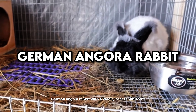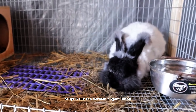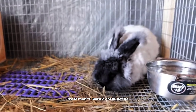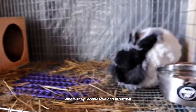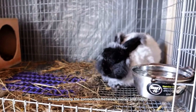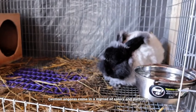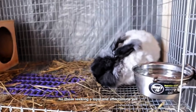German Angora Rabbit. With a woolly coat reminiscent of spun silk, the German Angora Rabbit embodies sophistication and grace. These rabbits boast a docile nature and a fondness for human interaction, thriving in environments where they receive love and attention. Regular grooming sessions become moments of bonding, strengthening the connection between owner and rabbit. German Angoras come in a myriad of colors and patterns, each showcasing their unique charm and personality. Their soft, luxurious fur and gentle demeanor make them beloved companions for those seeking a loyal and affectionate pet.